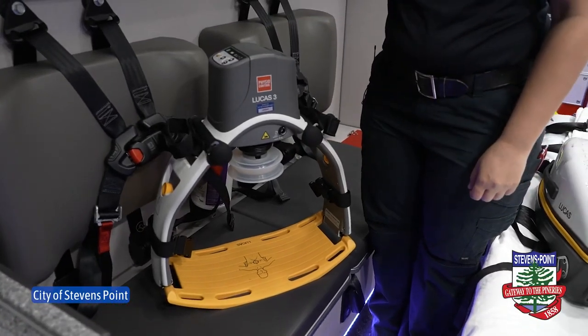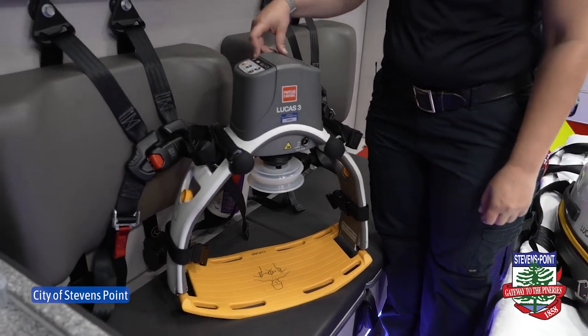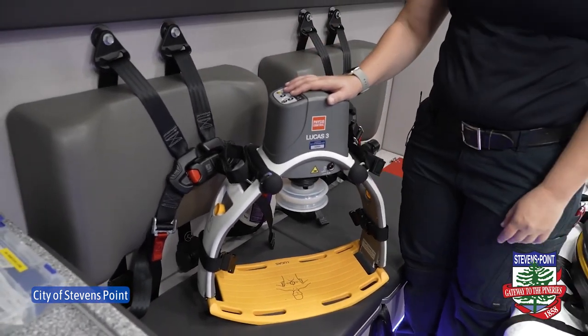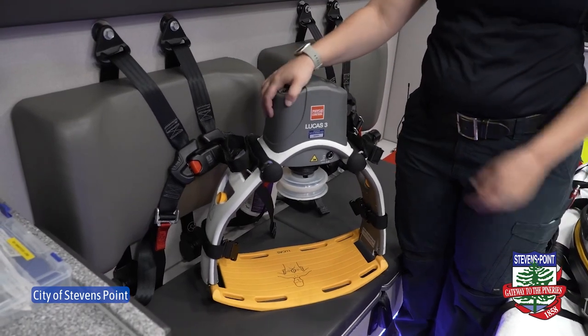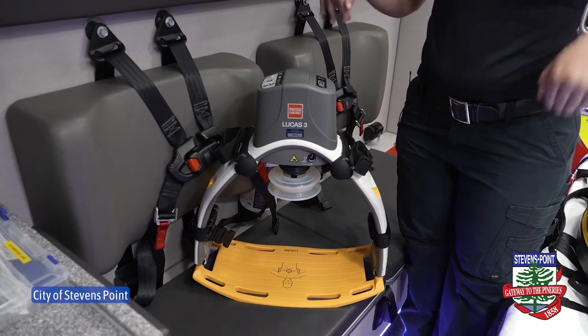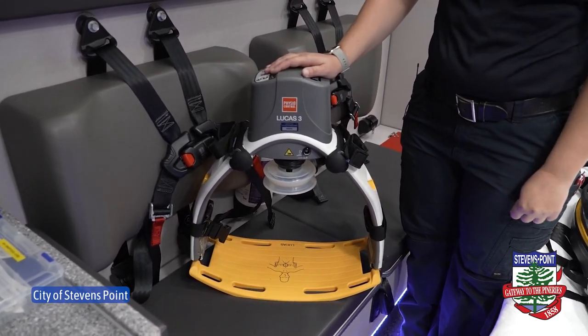This is our Lucas device — it's an automated CPR device. It performs compressions for us: you turn the button on and pull the plunger down onto the patient's chest and it delivers compressions. It actually delivers compressions better than humans can do CPR. This is a great tool for us and it helps free up our hands so that we can perform other interventions during a cardiac arrest.